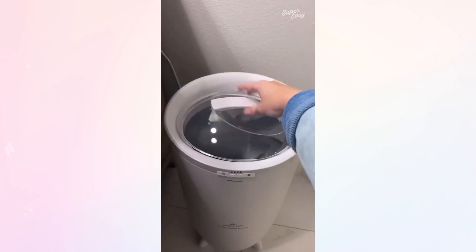Towel warming bucket. I never knew how much I'd love this, but I put my clothes and my towel on it, so after the shower you're just all warm and it's so nice.